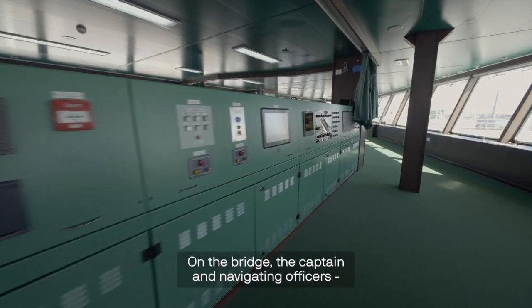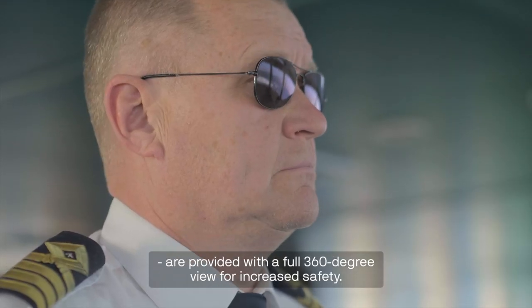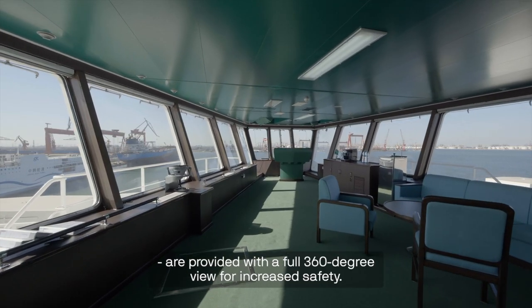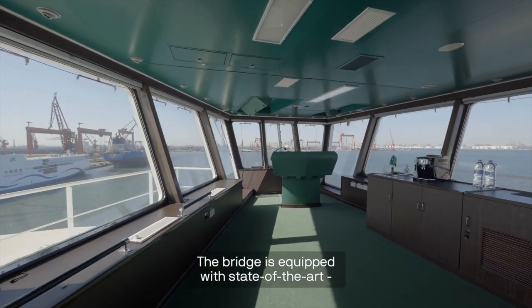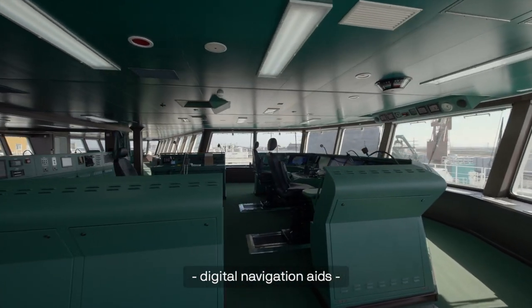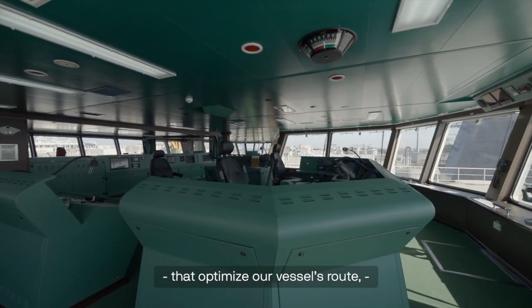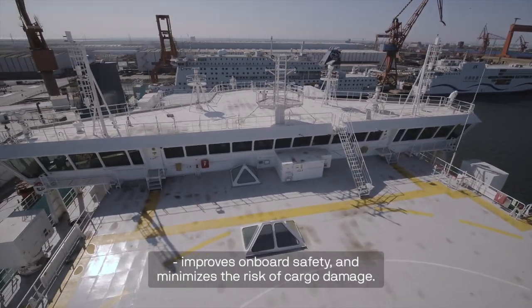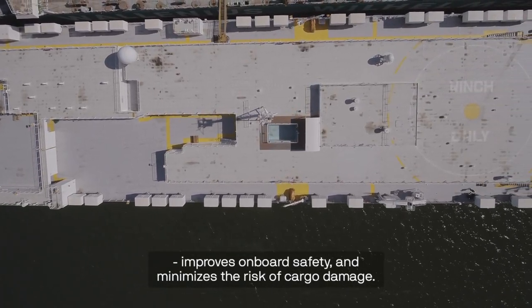On the bridge, the captain and navigating officers are provided with a full 360 degree view for increased safety. The bridge is equipped with state-of-the-art digital navigation aids such as advanced weather routing systems that optimise our vessel's route, improve onboard safety and minimise the risk of cargo damage.